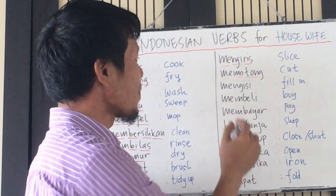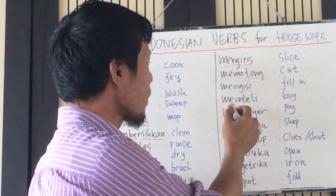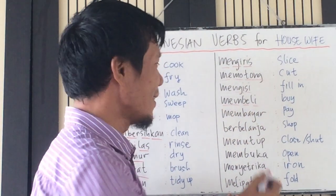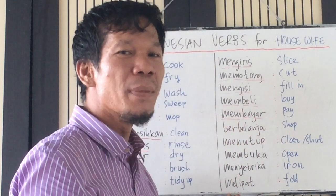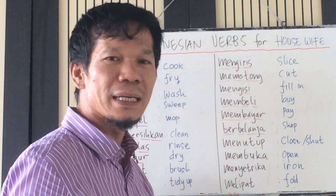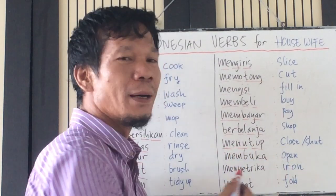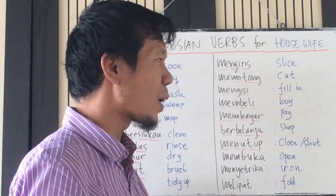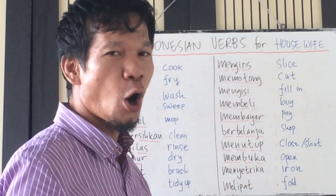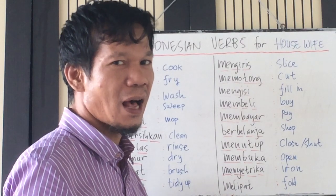Mengisi — fill. Membeli — buy. Membayar — pay. Berbelanja — shop. Menutup — close or shut. Membuka — open. Menyetrika — iron.